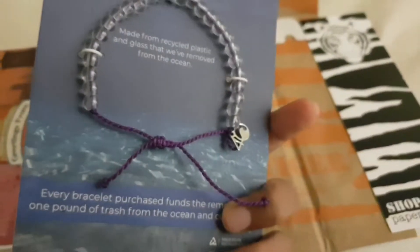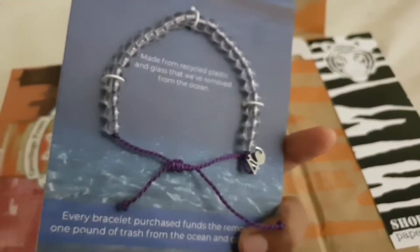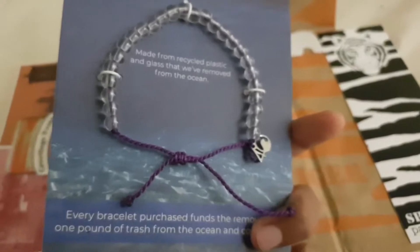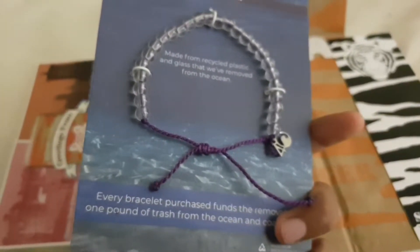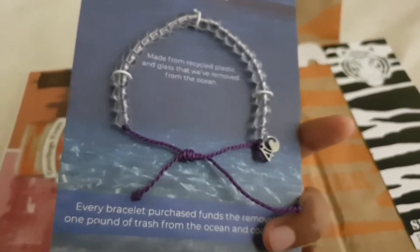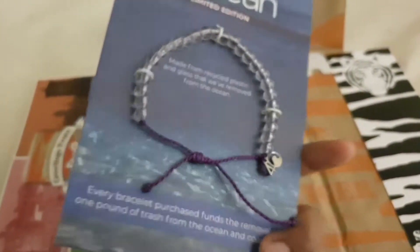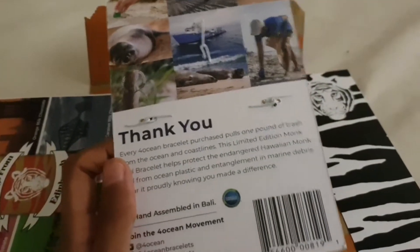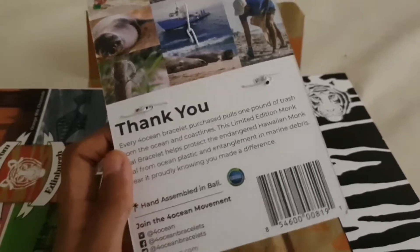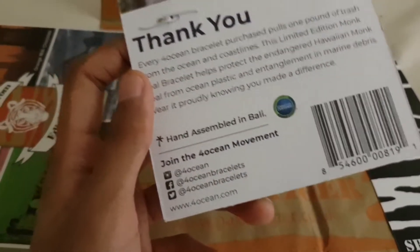This is the limited edition version - not the standard version of their 4ocean bracelets, which are blue and look like this. I was pretty tempted to get that because I love blue, but when I read that this one helps seals I thought wow, brilliant. You can see it's hand assembled in Bali as well.